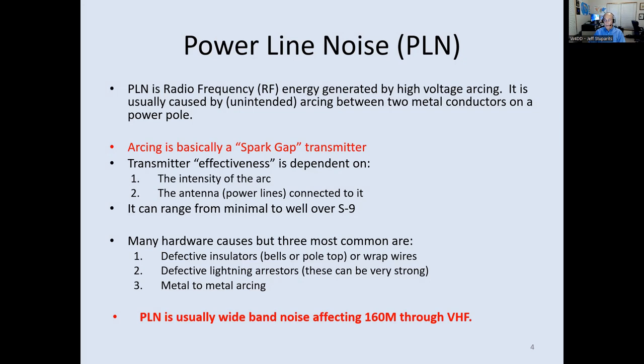There are lots of causes for power line noise. The three most common are defective insulators, defective lightning arresters, and metal-to-metal arcing on the pole. One key characteristic of PLN is that it's usually wide band — it goes all the way from the AM broadcast band through VHF and into UHF.